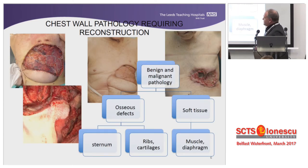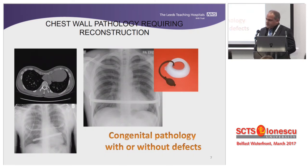These are our bread and butter — people with primary or secondary disease on their chest wall. In those situations, we have to remove the disease and replace it with something. We have to remove the osseous elements and soft tissue elements — sternum, ribs, cartilages, muscle, or diaphragm. Last but not least, we have people with congenital diseases, and when we fix pectuses, we might also have to use prostheses or adjuncts.